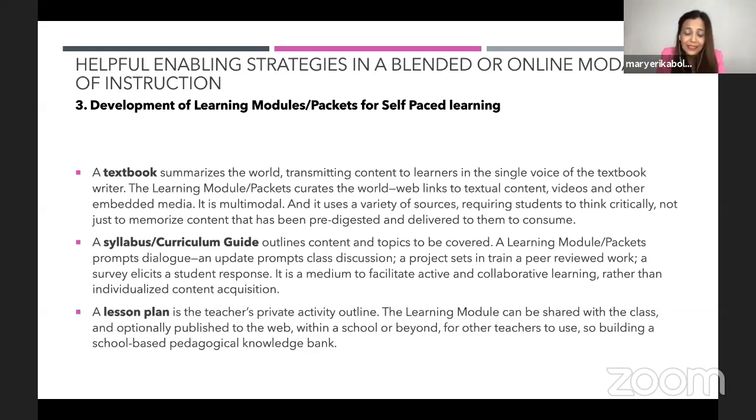I encourage our packet writers, after we pilot-test this, to have their work published — not just on the web but peer-reviewed and published in an online journal. If you notice, there are many learning packets for tertiary, grade school, and middle school, but not much for senior high school. I feel that this pandemic will give us the opportunity to publish our learning packets and learning modules.